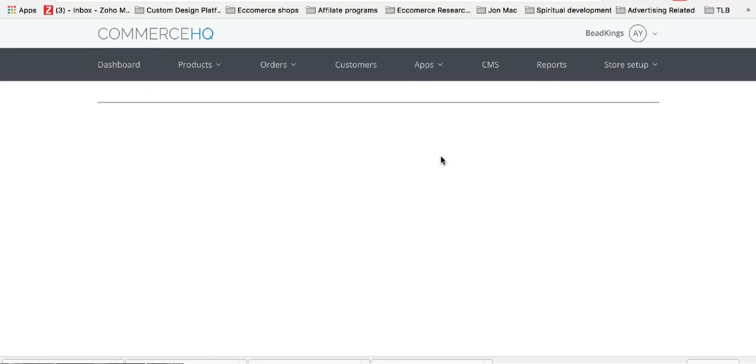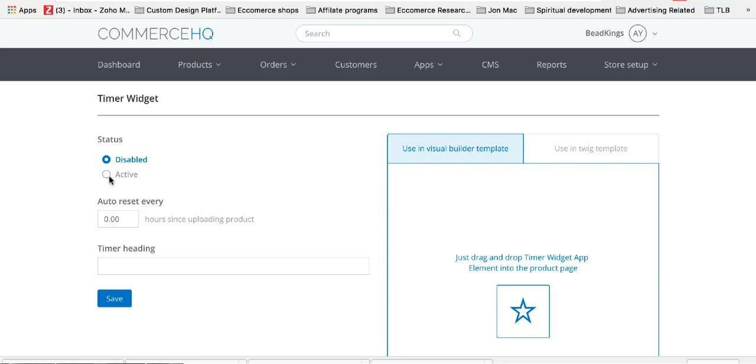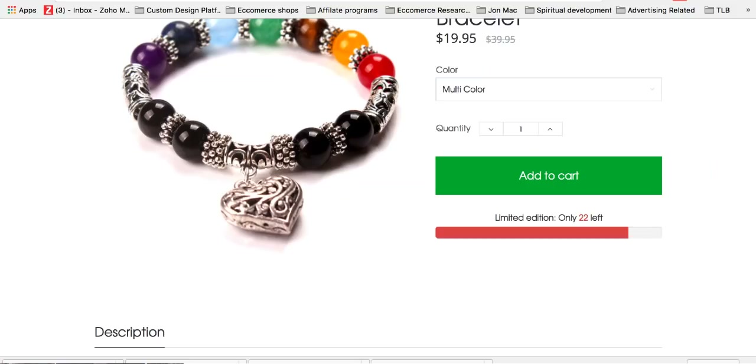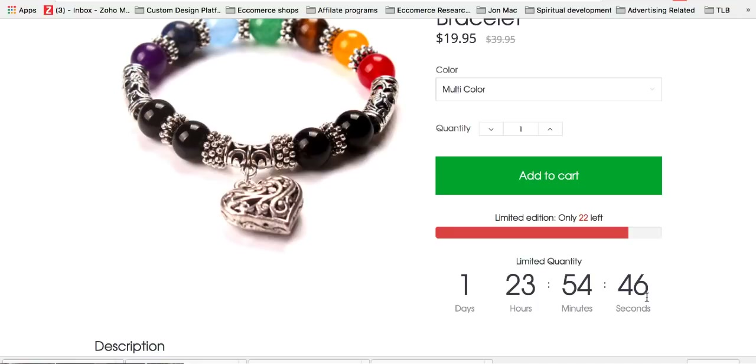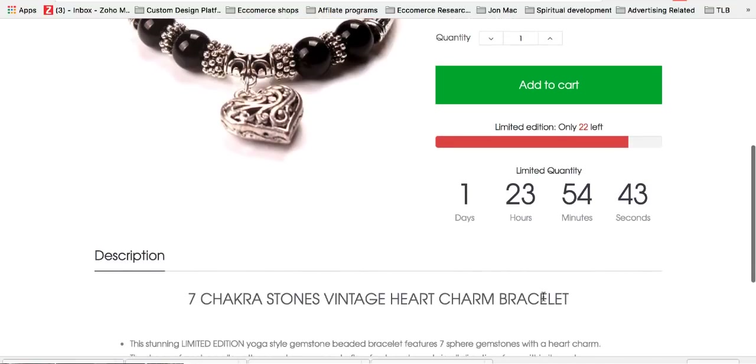Next is the timer widget. Click active and set it to reset every 48 hours. That means if someone comes on your site now, that timer counts down over the next 48 hours. If they come back in 24 hours it'll have gone down 24 hours; if they come back in 46 hours, it shows only two hours left. Set timer heading to 'limited quantity' and click save. Now we've got 'limited quantity' with the countdown showing on the product page.